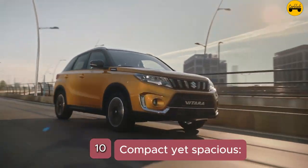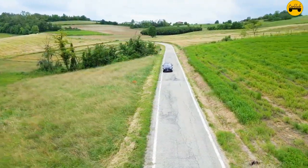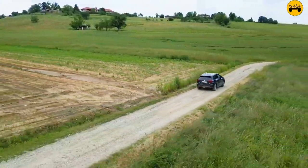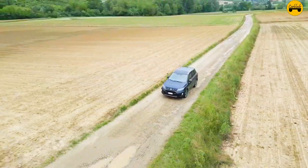Fact 10 — Compact yet spacious: The Vitara Hybrid has a compact design, making it easy to maneuver in urban settings, while still offering ample interior space for passengers and cargo.